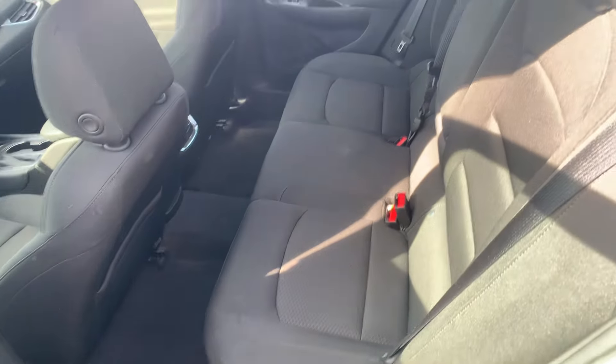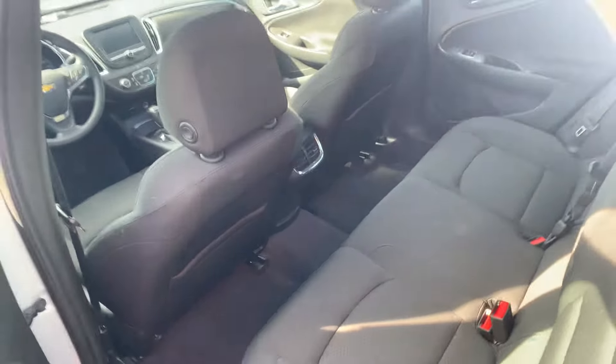The interior is really clean. Black cloth seats. You've got your backseat vents there.